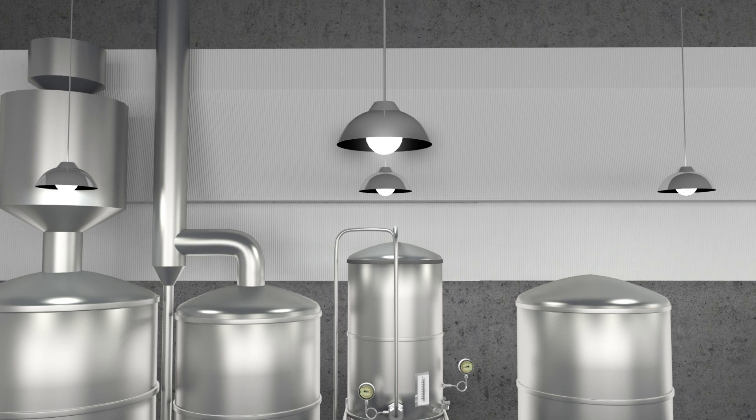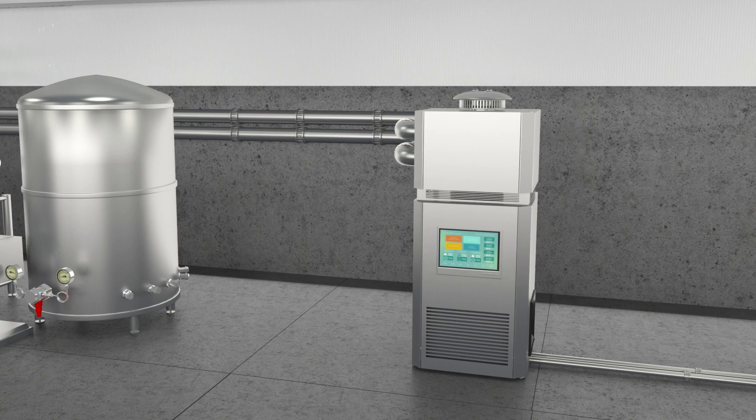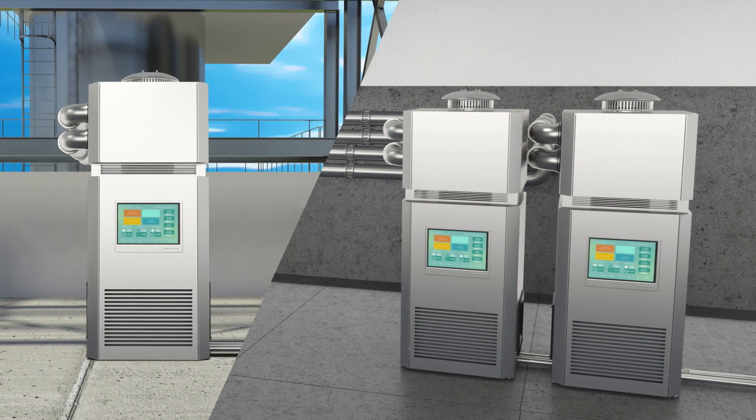Also, by generating your own electricity, your brewery is no longer at the mercy of blackouts during your busy production times. Our systems are modular so that you can start small and grow over time. They can be installed either indoors or outdoors.